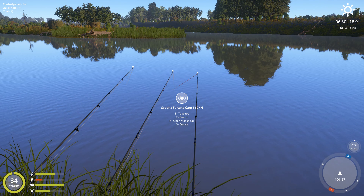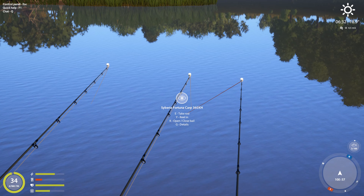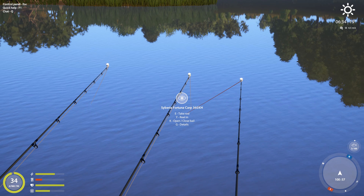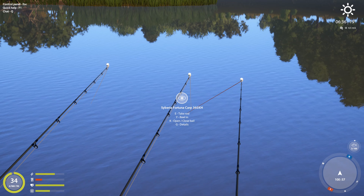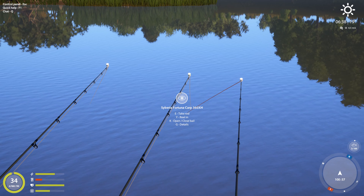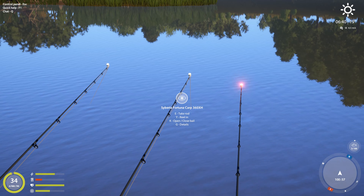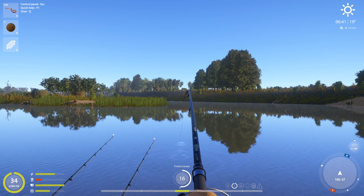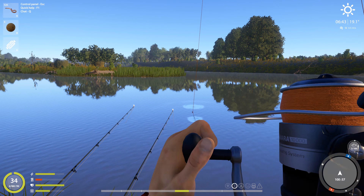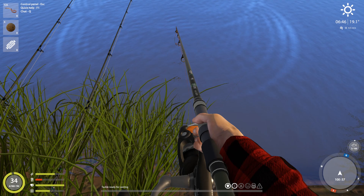Good luck everybody - it seems like it's gonna be working out pretty good for sturlet. Somebody was doing pretty good earlier. See how they're basically up in the stream - see what this part is... nope, that's a perch.